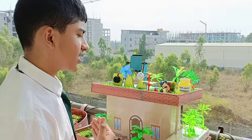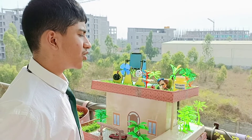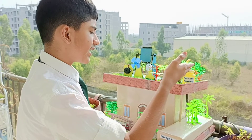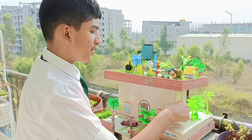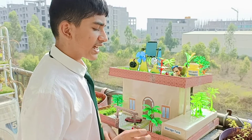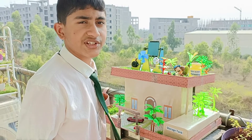Coming to rainwater harvesting — this is my water tank. Rainwater is collected here, and once it is collected, it flows through this pipe and gets stored in the storage tank. Here in the storage tank, it gets purified for daily uses.